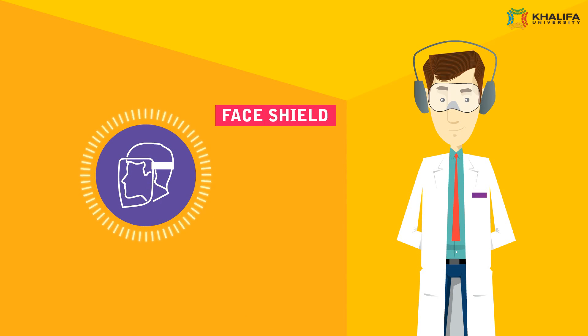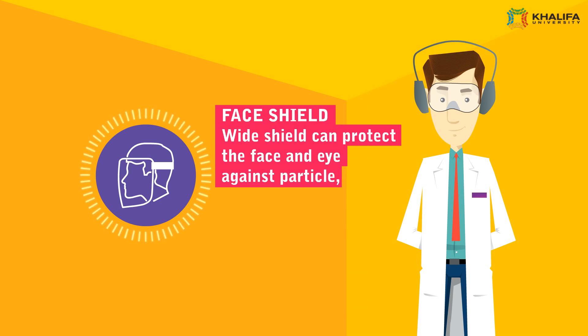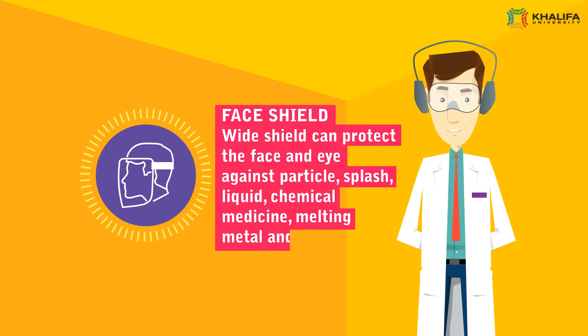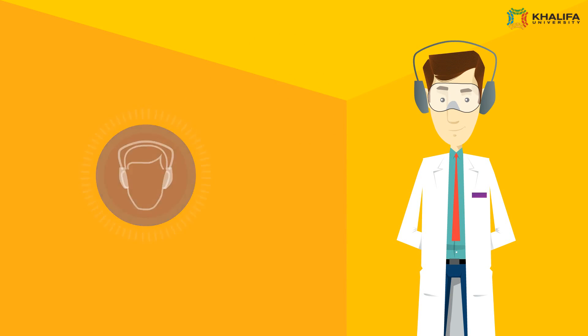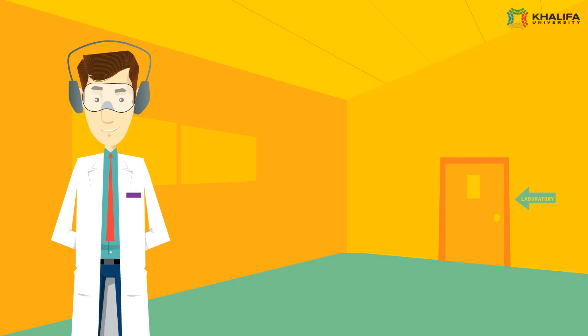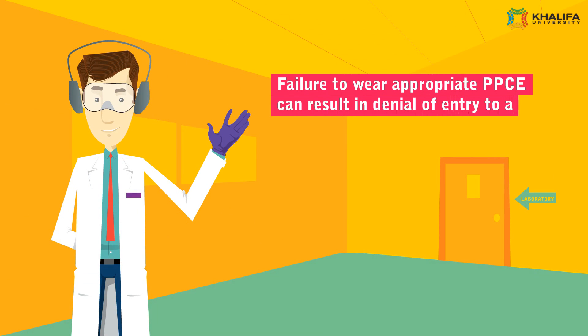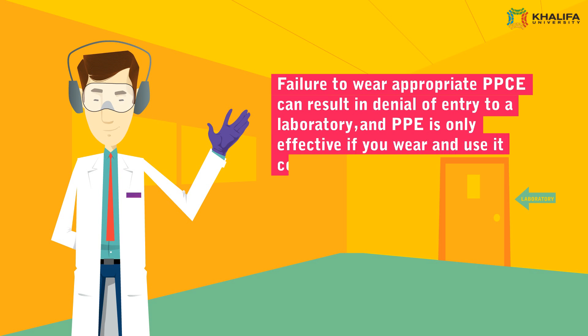Face Shield can protect the face and eyes against particles, splash, liquid, chemical, melting metal, and spark. Earplugs protect against hearing loss. Failure to wear appropriate personal protective clothing and equipment can result in denial of entry into a laboratory, and it is only effective if you wear and use it correctly.